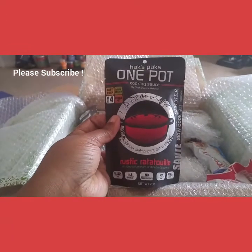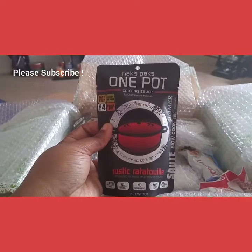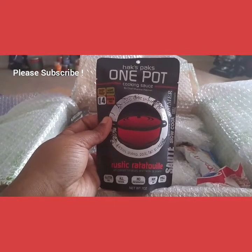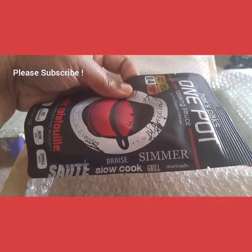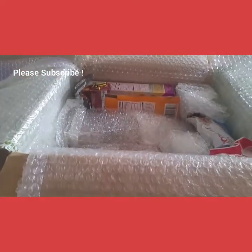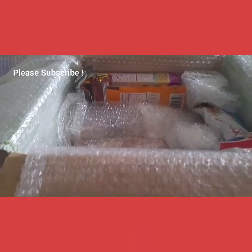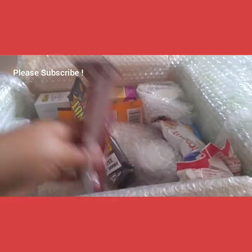We also got some Busted Nuts — maple bacon flavored peanuts. My kids love nuts and so does my husband. I'm not a big fan of peanuts but I do like other nuts. We also got bourbon barrel flavored peanuts, and the price of those is $1.49 each.